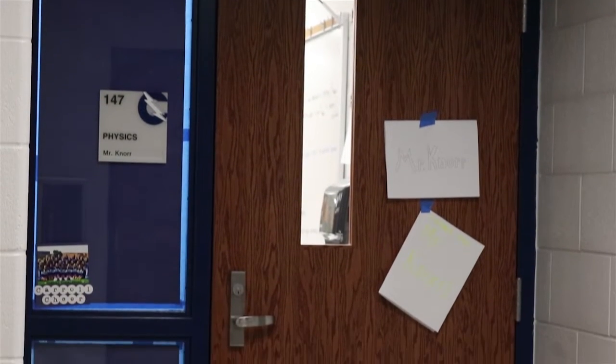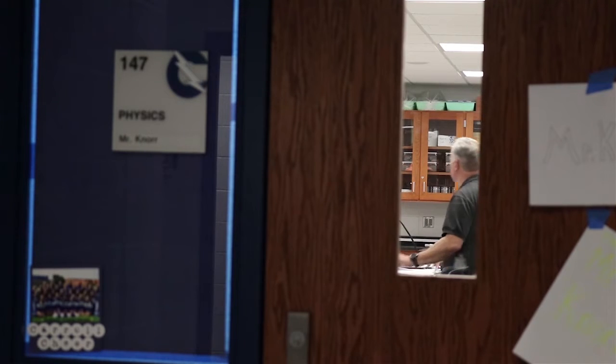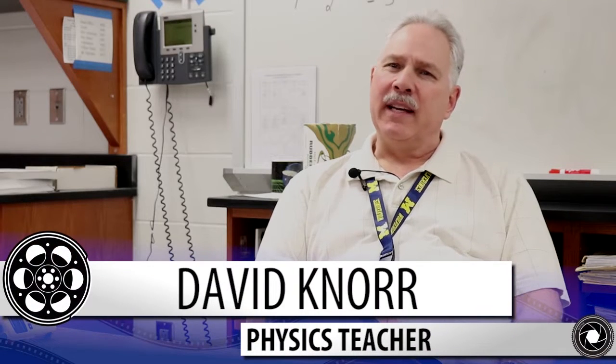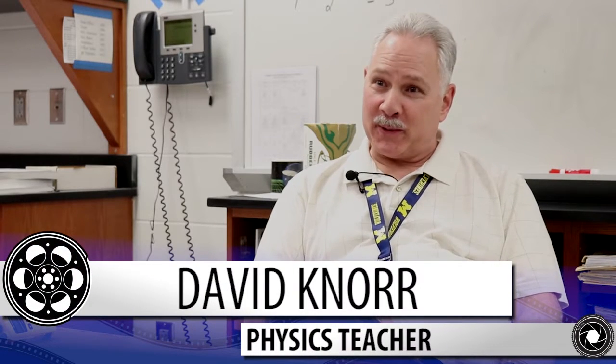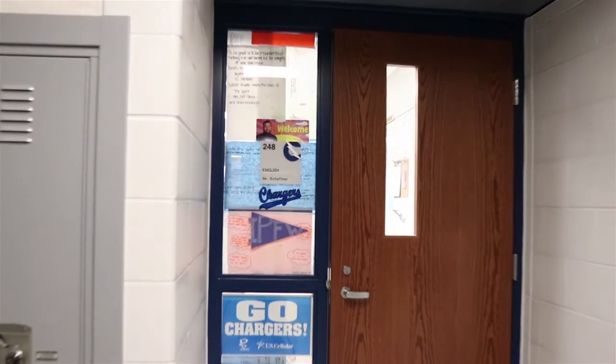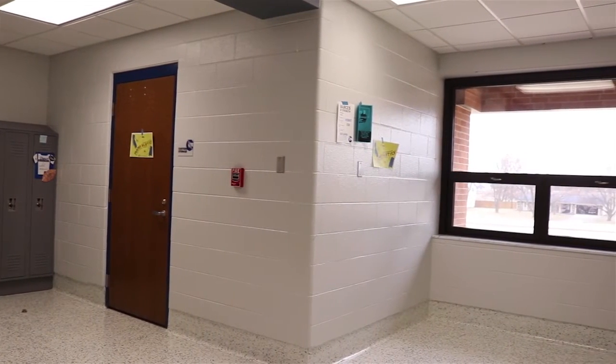Despite these actions taken in response to recent school shootings, physics teacher David Noor doesn't want these precautions to frighten students, but rather to make them feel more safe. Regardless of how they look or what they are made of, these window coverings are administration's next step towards securing student safety in the building. For Studio 415, I'm Grant Badgley.